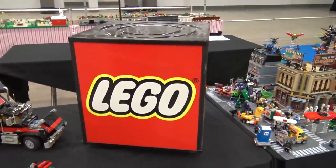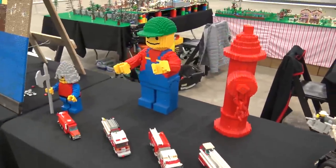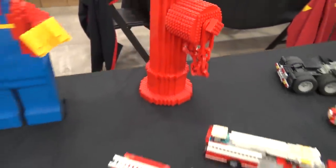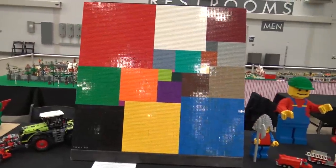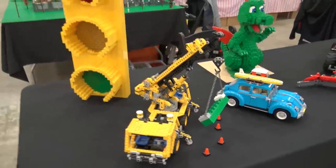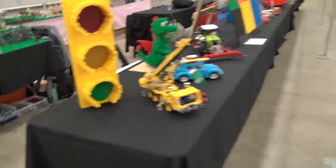Next to that is a LEGO cube, which I actually think is really cool — if anyone has an extra one lying around, feel free to reach out to Beyond the Brick. There's also a fire hydrant, a cool square with a mathematical square dissection done with LEGO bricks, and a stoplight. You don't see those every day with LEGO; I think that's a pretty cool design.